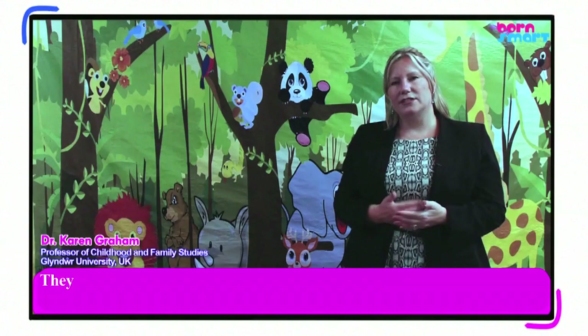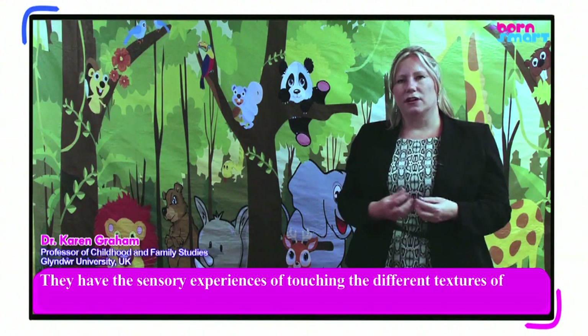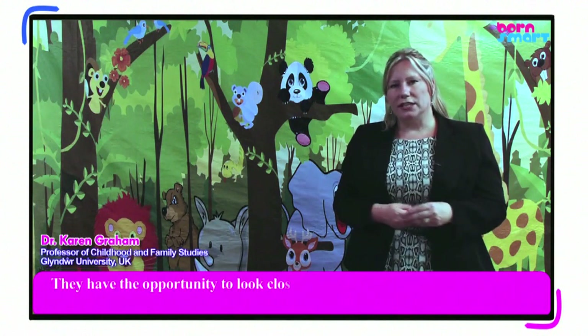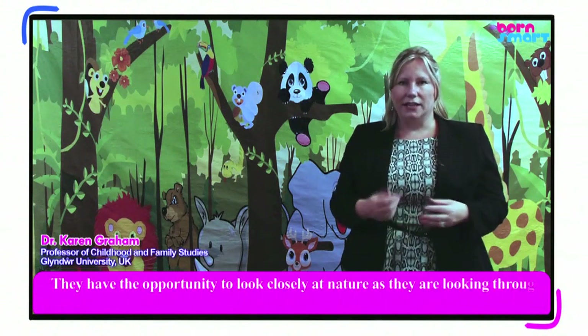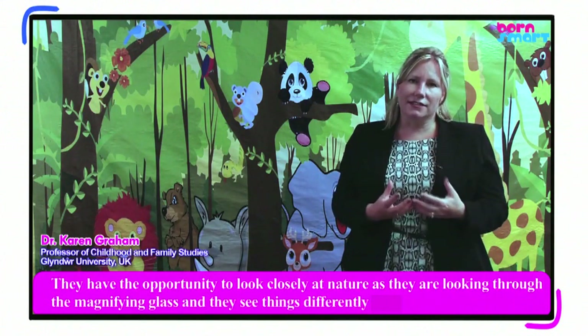They have the sensory experiences of touching the different textures of plants and grasses and trees. They have the opportunity to look closely at nature as they're looking through the magnifying glass and they see things differently.